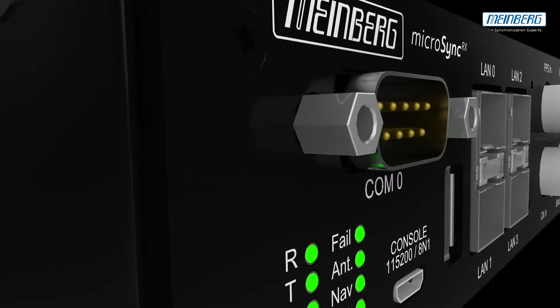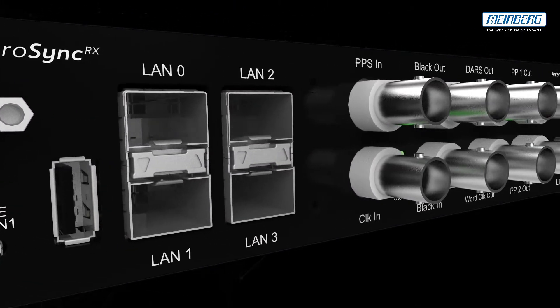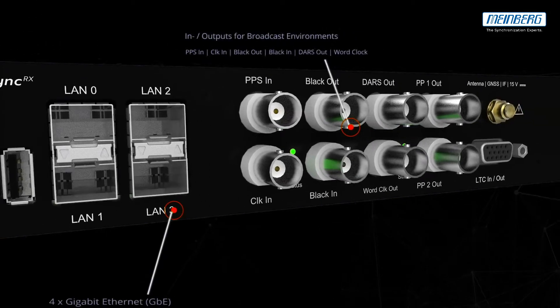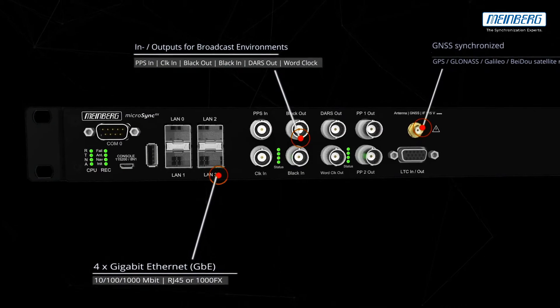The MicroSync RX is a powerful compact GNSS-synchronized PTP Grandmaster and a perfect solution for smaller broadcast environments, and a cost-effective alternative to our IMS systems.